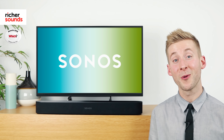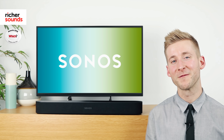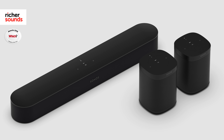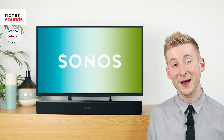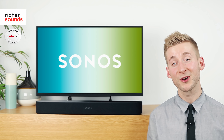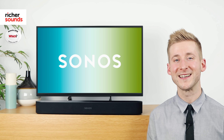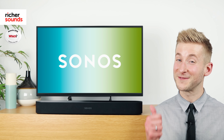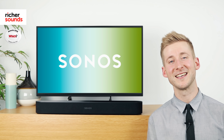To sum it all up, the Beam is a superb all-rounder. It works just as well with music as it does with movies, and I'd highly recommend it for anyone starting or adding to a Sonos system. But don't take my word for it — head down to your local store and have a listen for yourself, and we can show you how Sonos can work in your home. If you'd like to find out where your local store is, just click the link. Please subscribe, and if you like this video, please give it a thumbs up and share it with your friends. Thanks for watching — hope to see you in store soon.